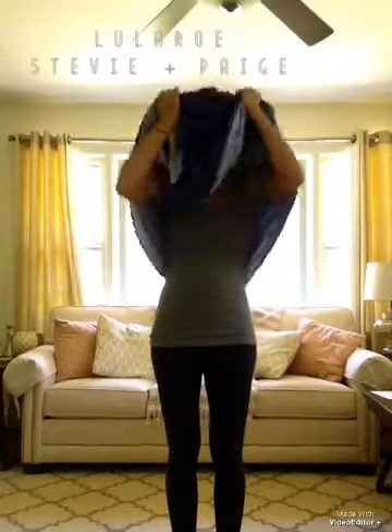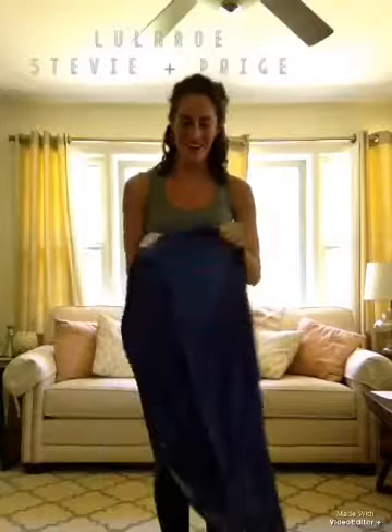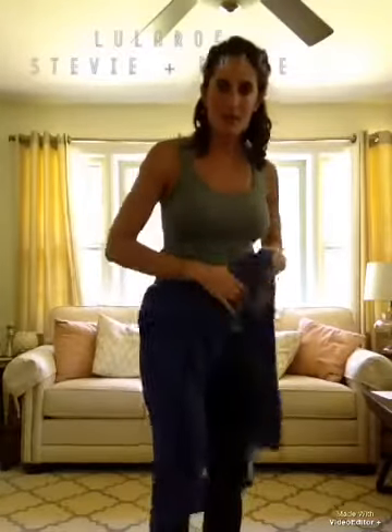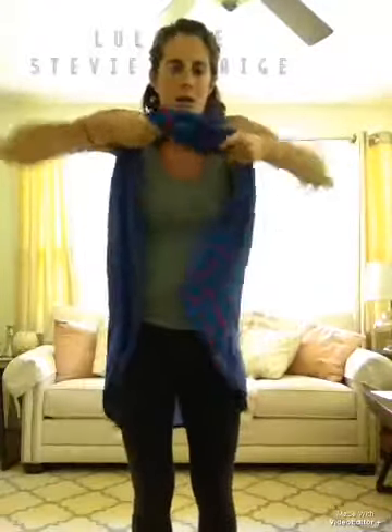This is another one of my favorite ways to wear a maxi that I just found out — and this one will blow your mind. It is wearing it as a vest. So you put it on normal, pull it all the way up with the tag in the back. Pull it all the way up, then you take your head and put your head through. And this is wearing the maxi as a vest.